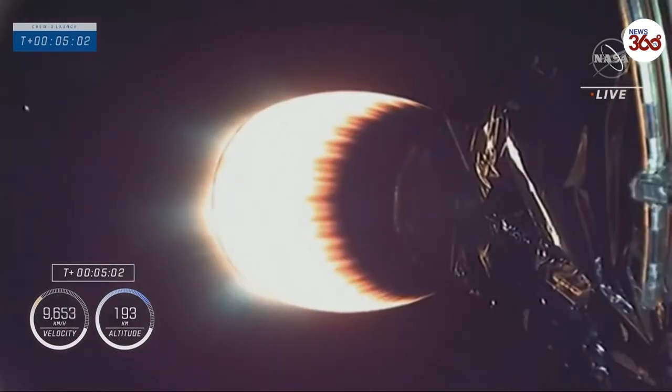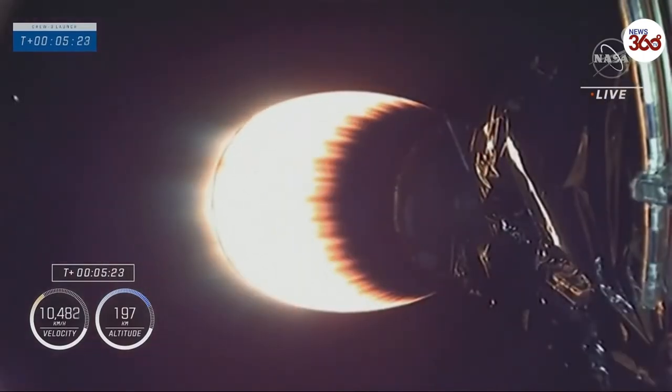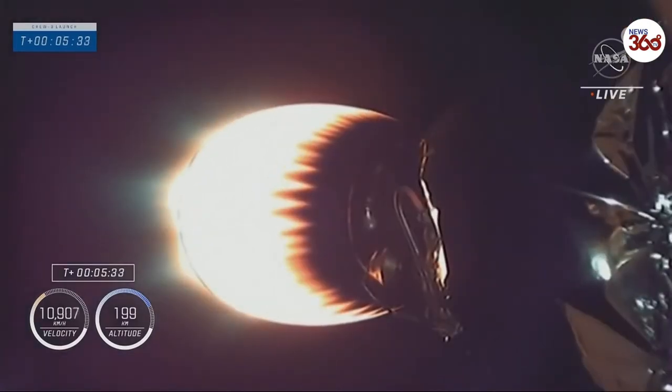I always love to hear trajectory nominal, and the crew gets to hear it too on the call out. Acquisition of signal New Hampshire — the New Hampshire tracking station has acquired the telemetry signal. 5 minutes and 30 seconds into flight today, everything is still proceeding nominal.